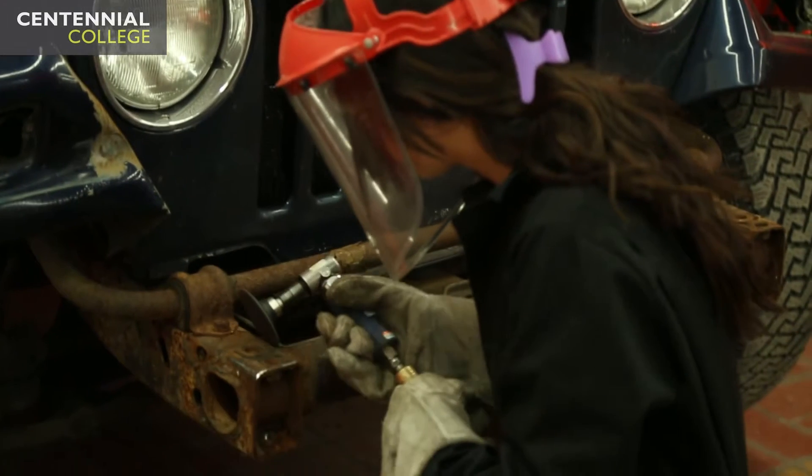I went on to take the apprentice program because I formally took the techniques program here, and it leads into this. This is part of our job — we have to take this program, apprentice level one, two, and three. The techniques program is just an introduction. It just shows you what the shop is like, what you're going to do.